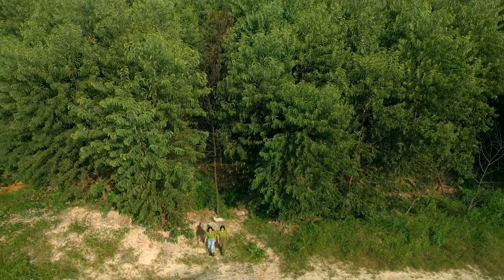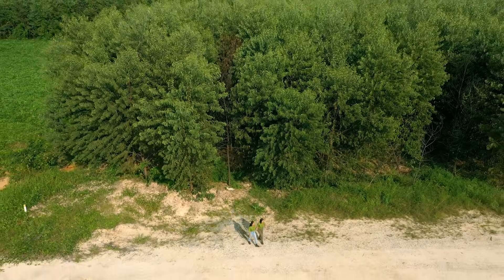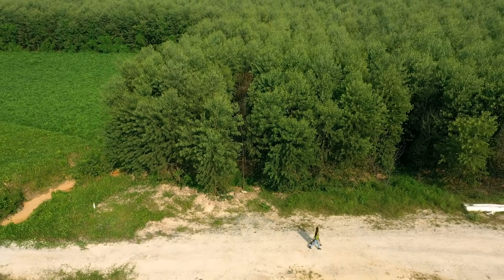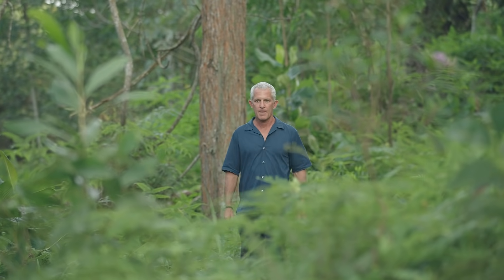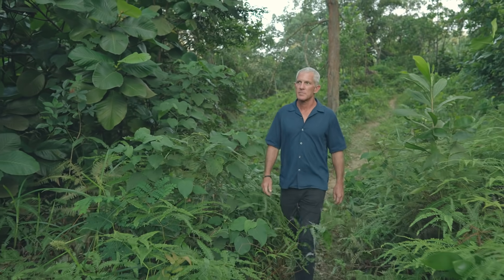Our next subject may not be part of the viscose rayon making process, however it plays an important role in today's world — and that's conservation. This is Brad Sanders, and he leads a set of huge conservation projects, some of the biggest in this part of the world.